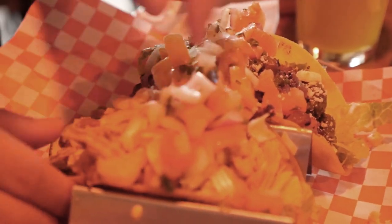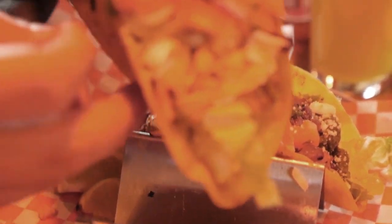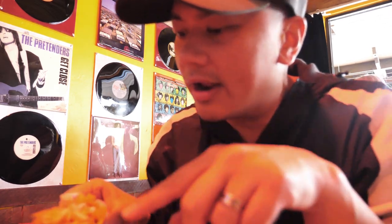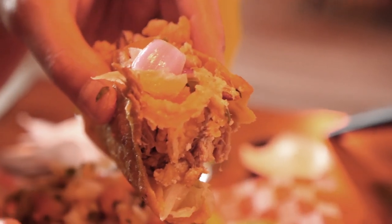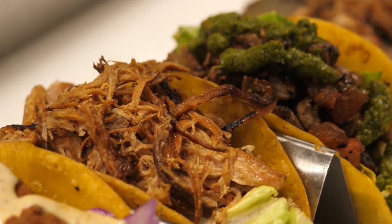Moving down here. Next is the carnitas taco — loaded taco, that's for sure. It also has fried shallots on top. These things just fall apart, which is totally fine. You're gonna get a similar pattern with these tacos. The fried shallots, the carnitas — that also is delicious. Sean is taking a bite of the carnitas too. Yeah, this is really, really juicy.